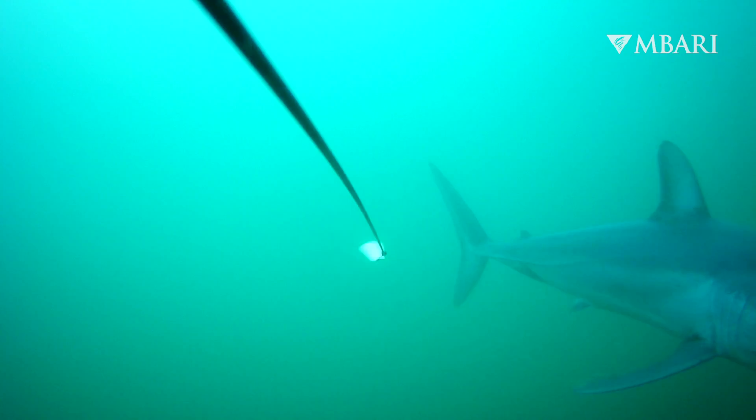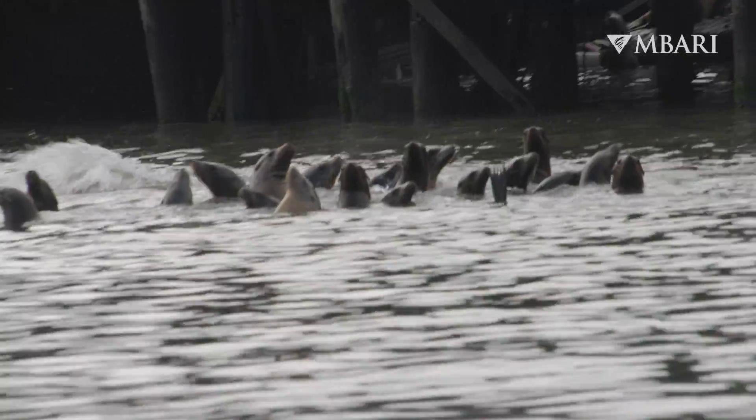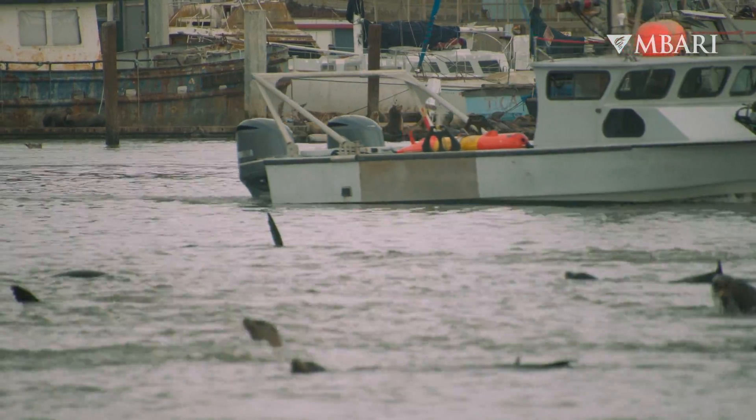Marine predators can serve as really important indicators of ocean health. So to preserve these species, we actually need to know a lot more about them.